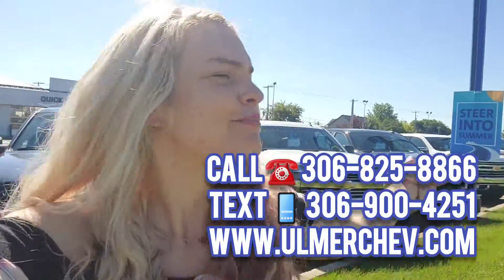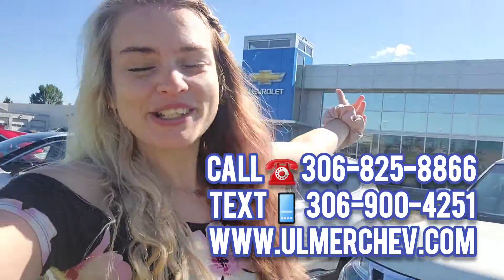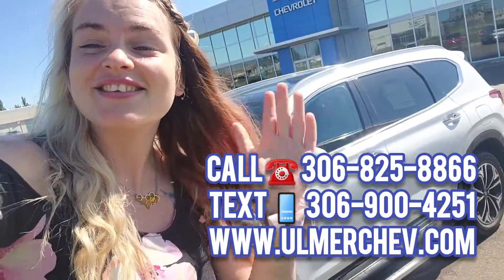We've got lots of vehicles for you to come check out today on this beautiful day. It's a beautiful day for a test drive, so come right here to Ulmer Chevrolet where we make car buying so easy. I want to see some people today — I'll make popcorn if you come! See you soon.